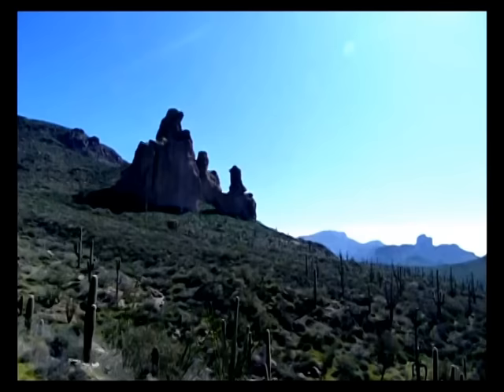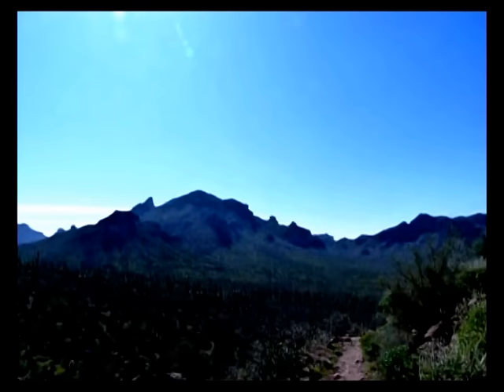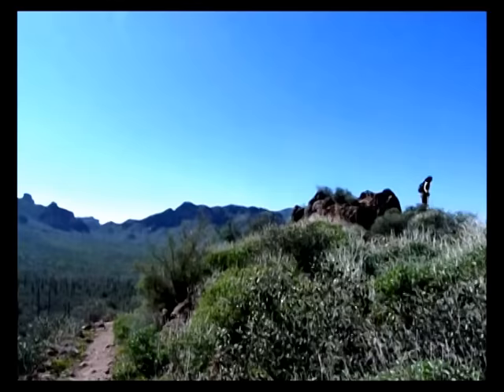Now I'm kind of looking toward the Superior area, if you're familiar with the area. And now I'm going to veer to the south here. Kind of looking east now, because that's why the sun is so bad — in the camera the light's not so good. And now I'm making a full 360.